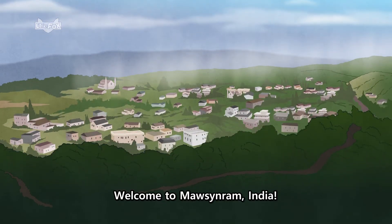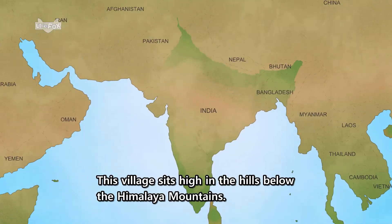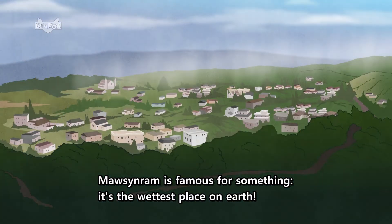Welcome to Mawsynram, India. This village sits high in the hills below the Himalaya Mountains. Mawsynram is famous for something — it's the wettest place on Earth.